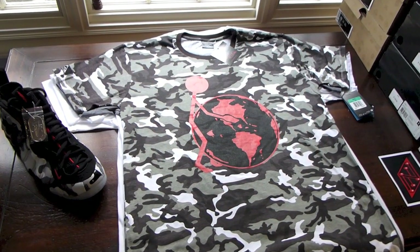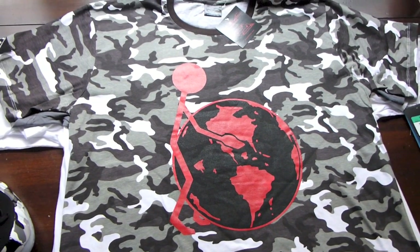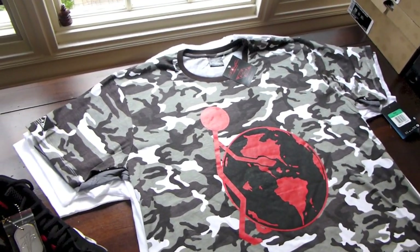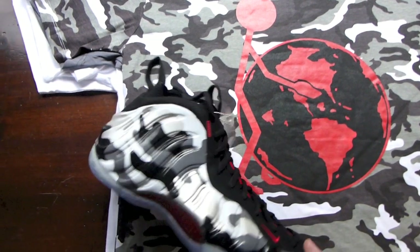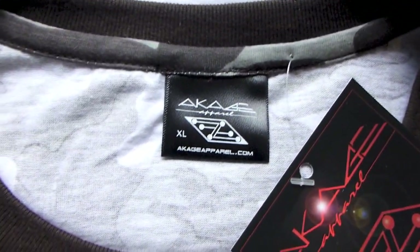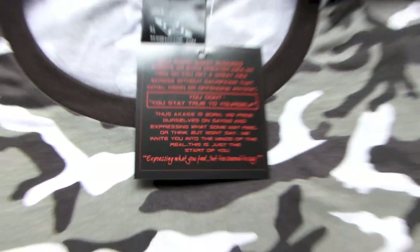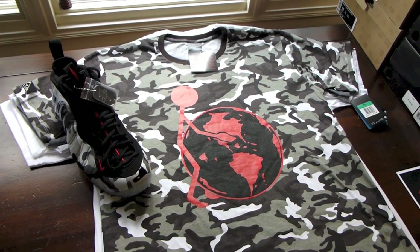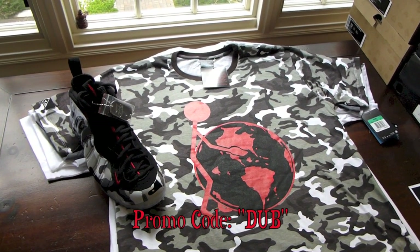Got a few tees today. Before we get into the pairs, I want to talk about this one. Right here we got the Acage Apparel limited edition white camo 'F*** the World' tee. You see the Acage logo with the guy giving it to the world — on the back it says FTW. Got a pair of white camo foams that are a perfect match, with subtle red details going along with the details on the chest. This shirt was limited to 50 pieces, so head over to acageapparel.storenvy.com. Use promo code DUB — all caps D-U-B — for free shipping.